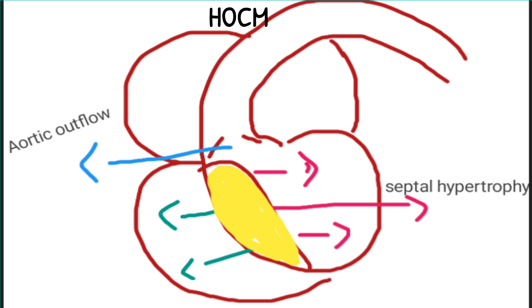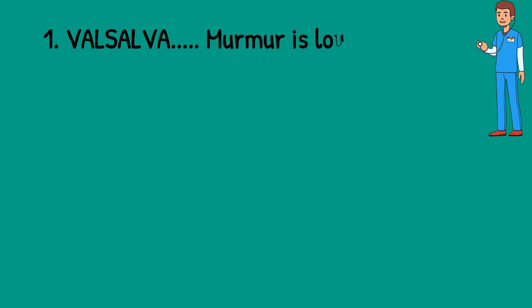In HOCM, there is septal hypertrophy which obstructs the aortic outflow. If there is less blood in the left ventricle, the septal hypertrophy — shown in the yellow shaded area — moves in the direction of the pink lines, causing more obstruction to the aortic outflow and a louder murmur. In Valsalva, there is less blood, so the murmur will be louder due to more obstruction.